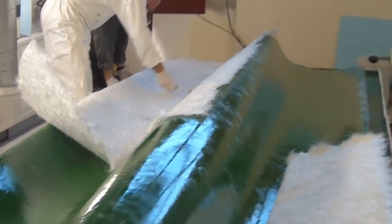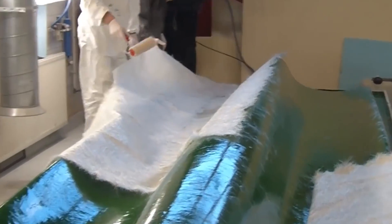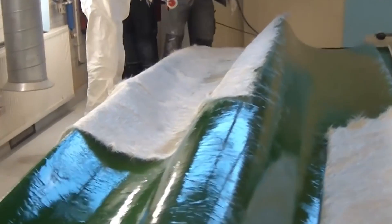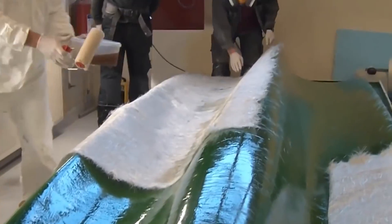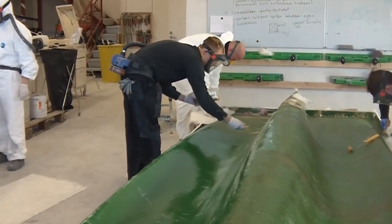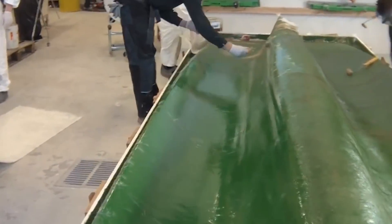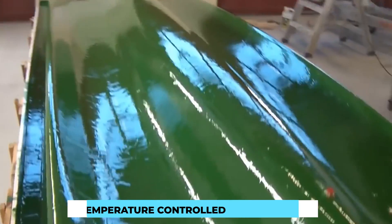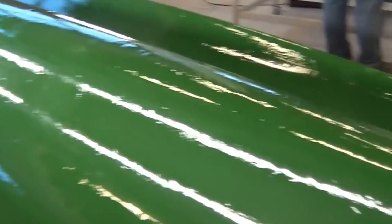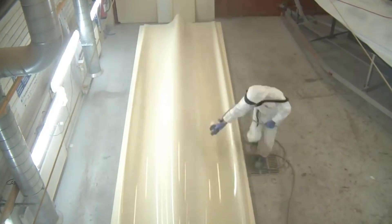With the molds in place, the manufacturing process kicks into high gear. Layers of fiberglass cloth are laid on the molds and a specialized resin is applied to bind the layers together. This lamination process is repeated multiple times to achieve the desired thickness and strength, with each layer carefully smoothed and inspected. The components then enter temperature-controlled curing ovens where the resin hardens and solidifies, ensuring the fiberglass becomes strong and stable.